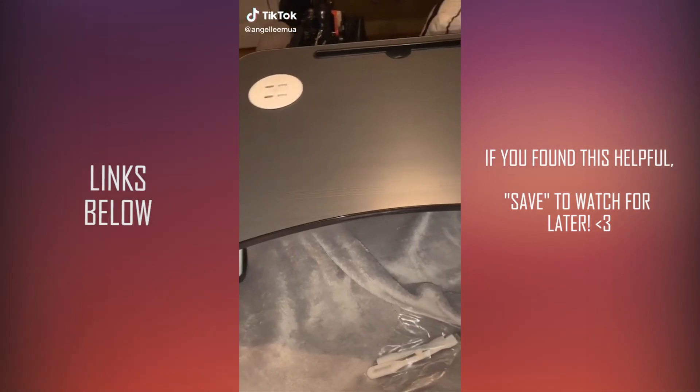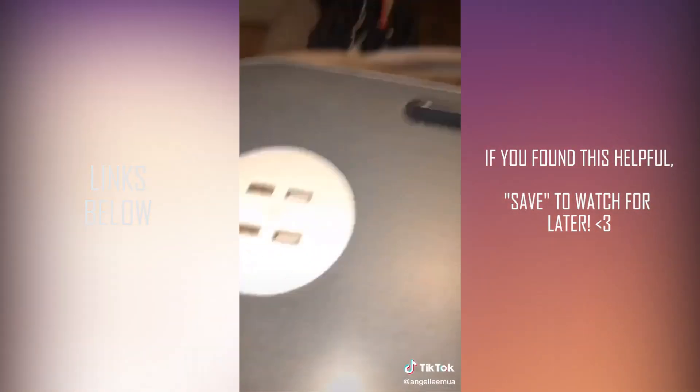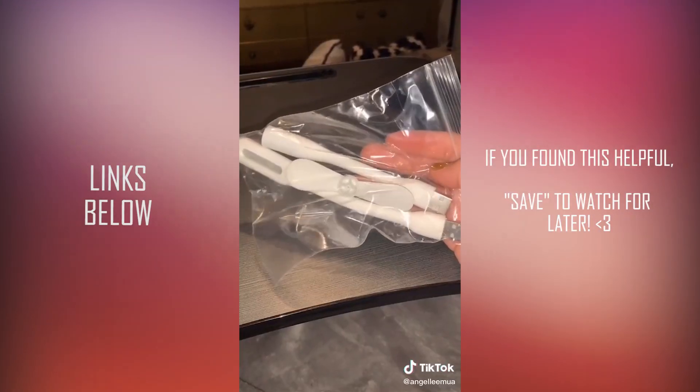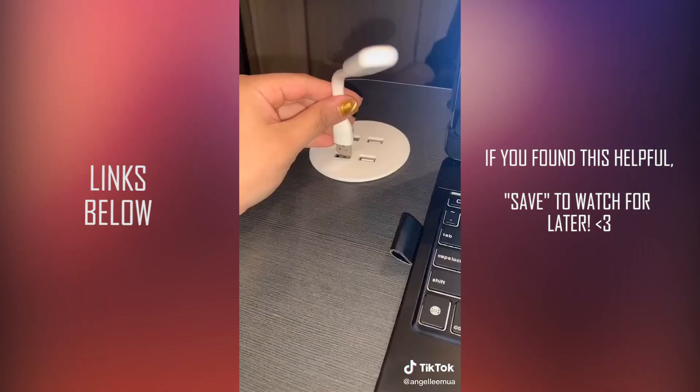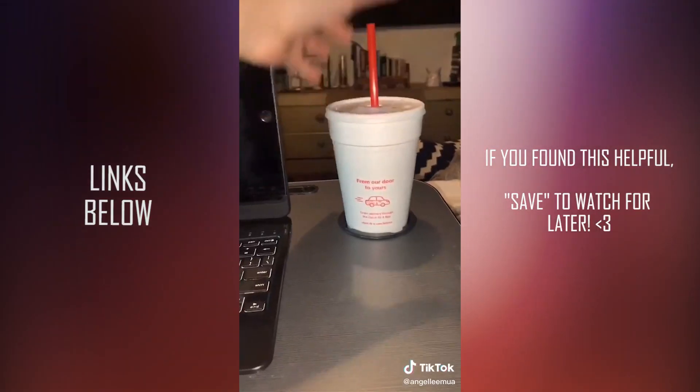This is the best investment ever. There's a plug underneath so you can charge your phone, a cup holder, cute little add-ons, a fan, and a nightlight. Yes!